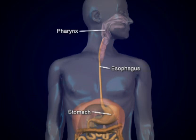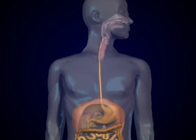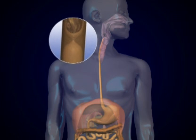The esophagus is a collapsible, muscular, mucous-lined tube that is approximately 10 to 12 inches long. It is the least complex portion of the digestive tube, as the primary function of the esophagus is simply to allow passage of the bolus from the pharynx to the stomach.